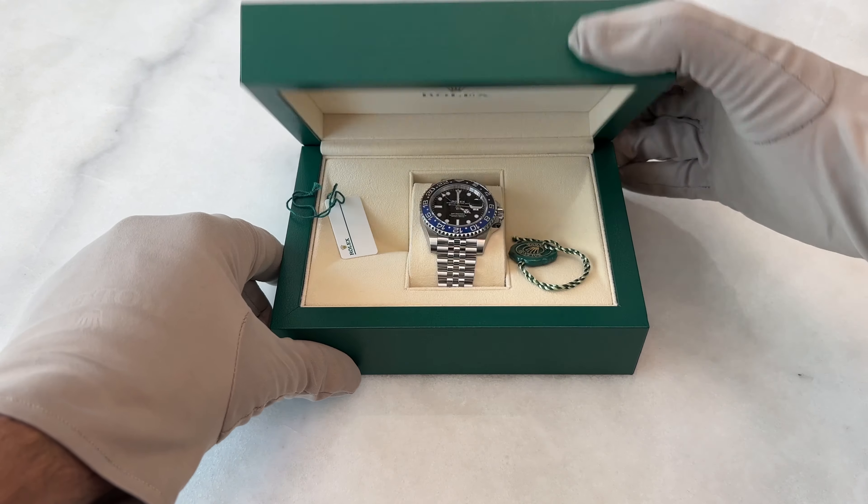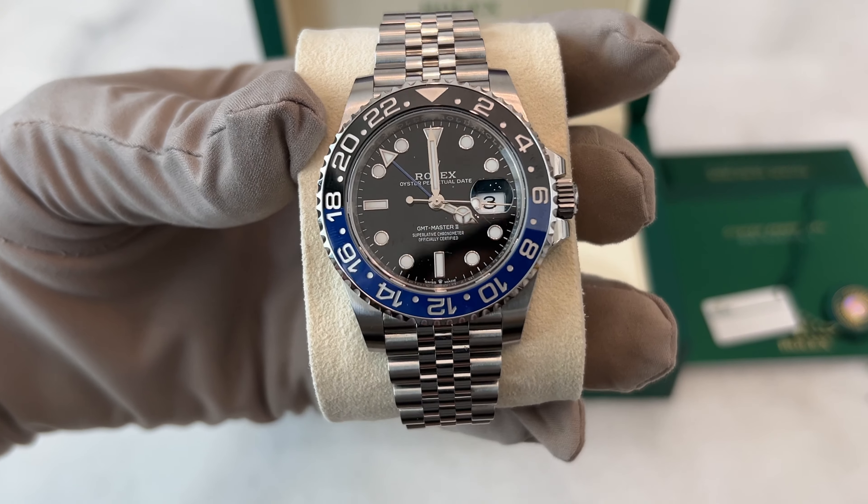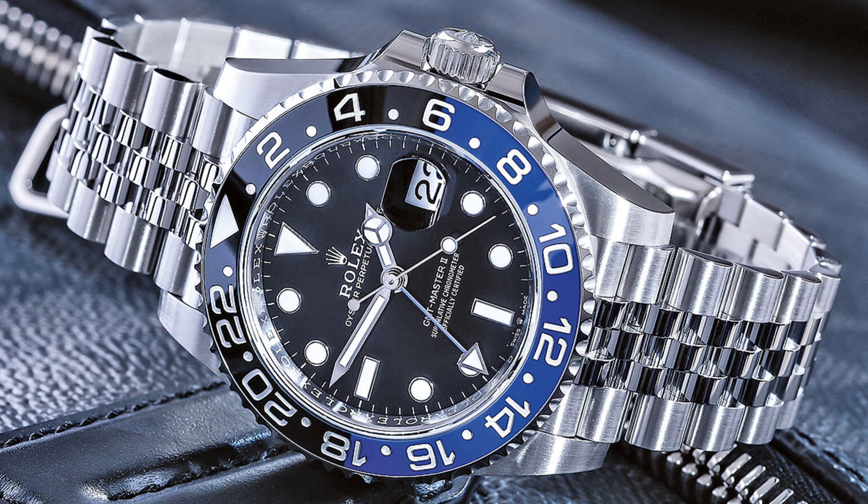Today I am excited to talk about the two things that I like about the Rolex Batgirl, but also one controversial thing that I hate about this watch. I will also discuss if this watch is a good investment.